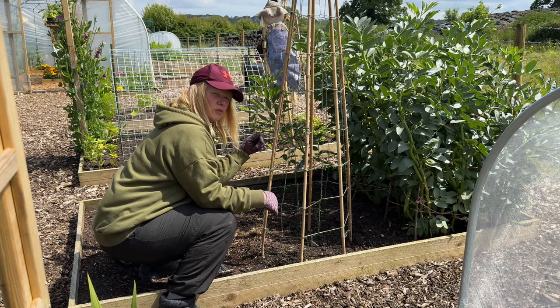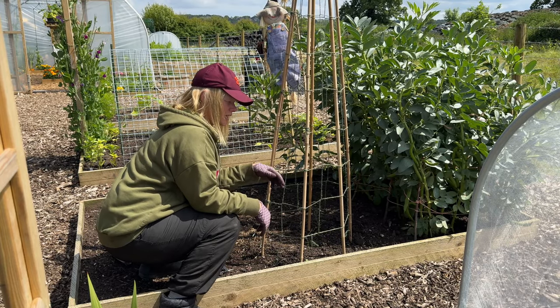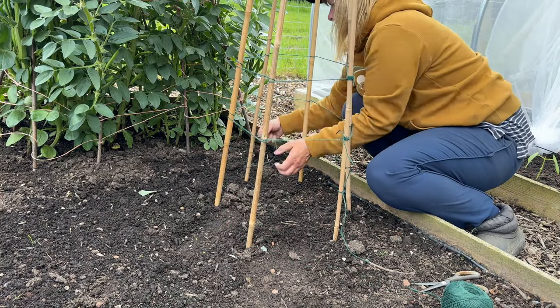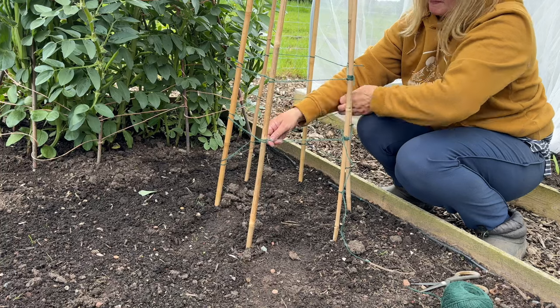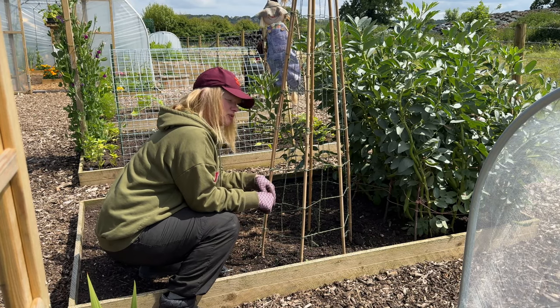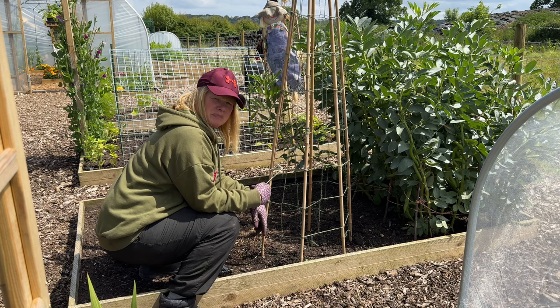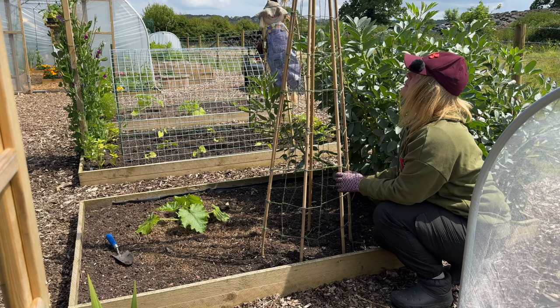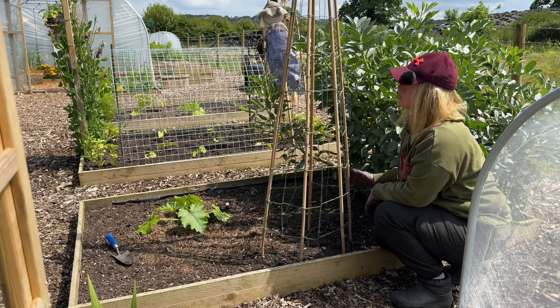Now this is a new bean wigwam that I put up the other week and I was so proud of myself for taking the time to actually string it myself instead of buying a ready-made piece of string to fasten on. Then I realised that's another mistake I've made — because beans don't need the netting, do they? They just need to be planted around the poles at the bottom. Right, it's pretty secure.